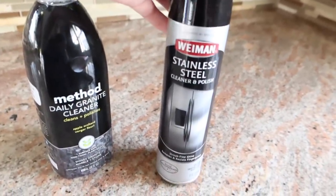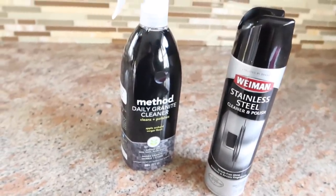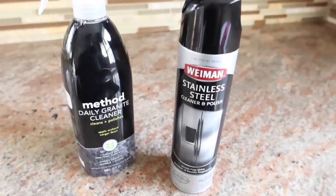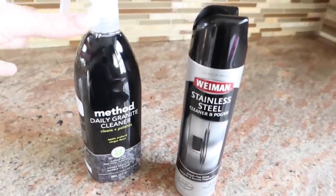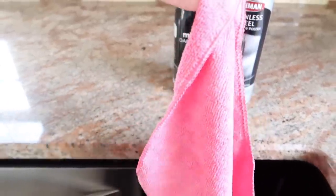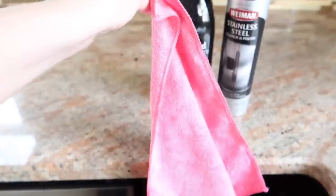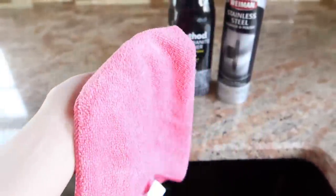I also really love this stainless steel cleaner and polish. I used it on the dishwasher, stove, and then our fridge. I did clean it just because even though it's new, I still wanted to wipe it down. So these two - amazing. And if you guys have not tried cleaning with microfiber cloths, I definitely recommend it. I feel like you can get a better clean versus just using paper towels. Plus it's reusable - you just wash them and it's amazing.